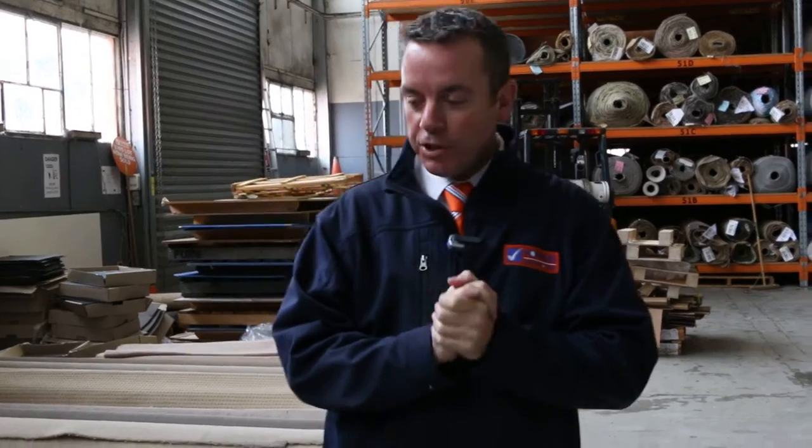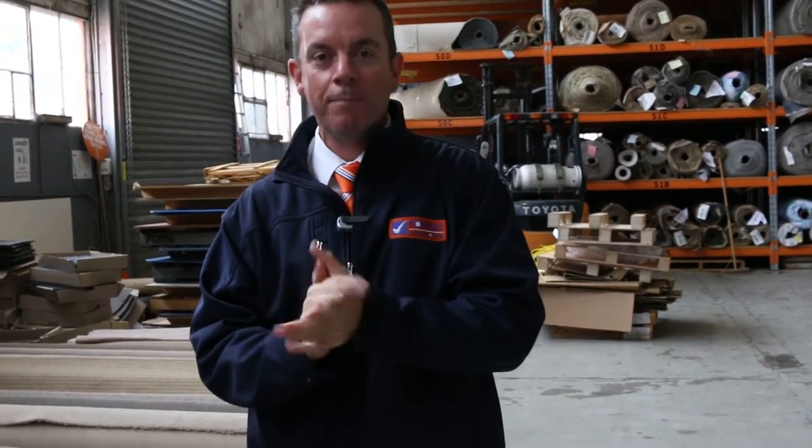G'day, I'm John from Fowls Auction and Sales. I'm here to preview tomorrow's carpet auction — that's Wednesday the 4th of May at 10am.